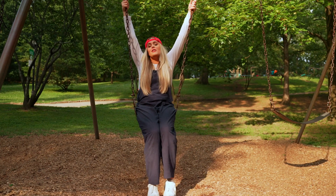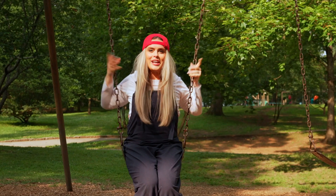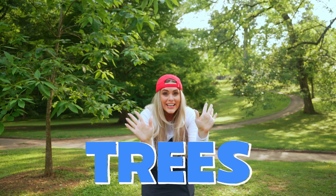You know, just like learning, magic can be unpredictable. But y'all, today's a special day because we're going to do something really cool. We're going to learn all about trees! I did it, I did it.